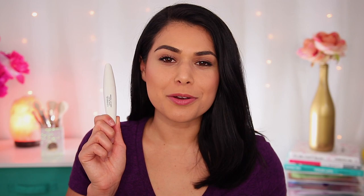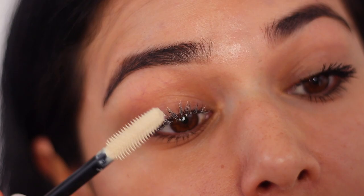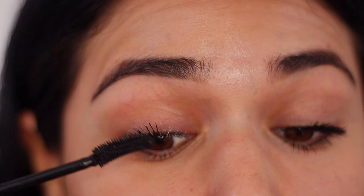Last up, I have an honorable mention that will transform any mascara you already own: the CoverGirl Lash Blast Amplify Primer. This is a mascara primer sold on its own — a base coat you put on before your mascara. And wow, does this do wondrous things for my lashes. Literally every mascara that I use on top of this just looks amazing. This one is about $8 at Target.